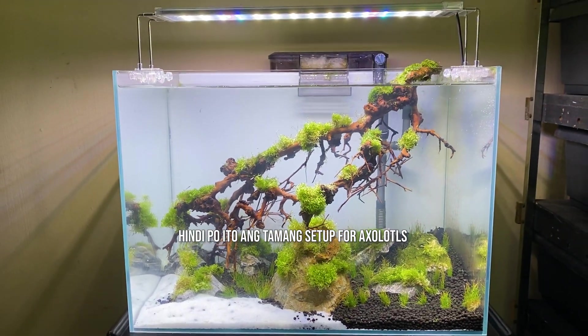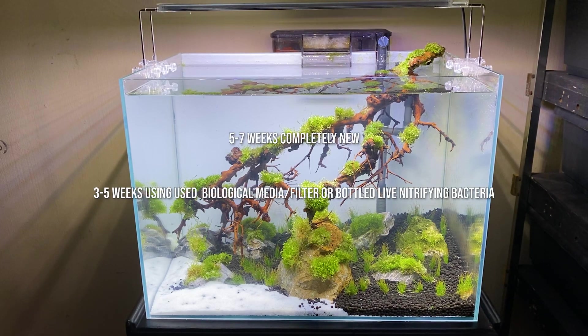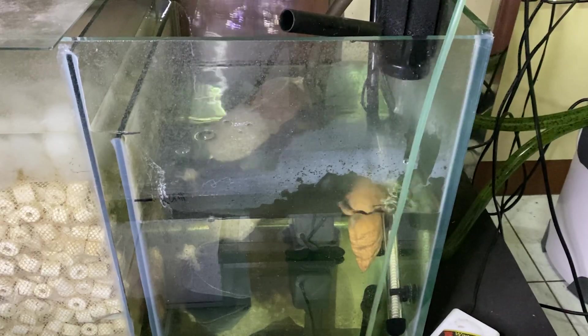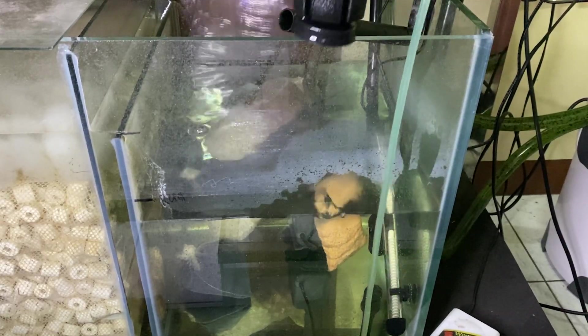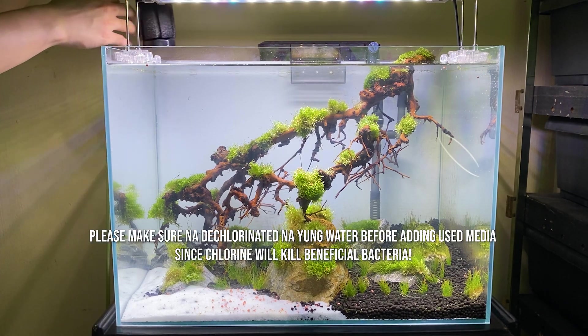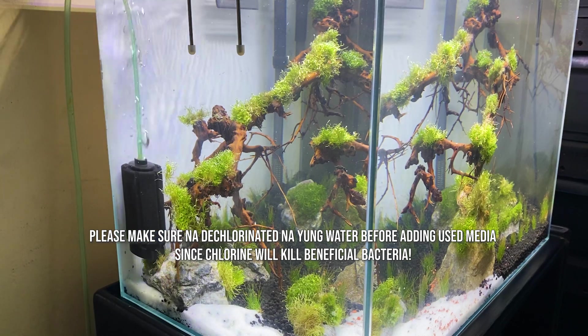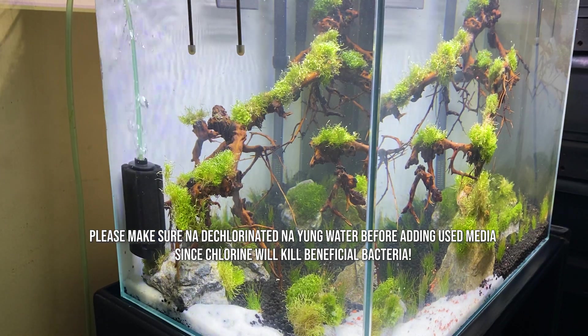Please take note na hindi ito yung tamang setup for axolotls — ito ay para sa mga shrimp na ilalagay ko after mag-cycle. Usually ang pag-cycle will take up to 3 to 5 weeks, pero pwede natin yan pabilisin using used filters or biological media. Dito kasi tumitira ang mga beneficial bacteria natin, kaya with the addition of a used filter or biological media, mas mapapabilis natin ang cycle sa new tank natin.